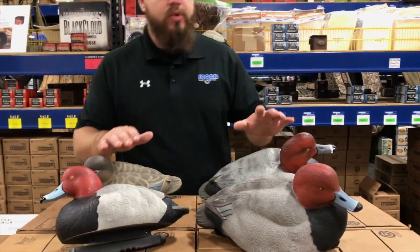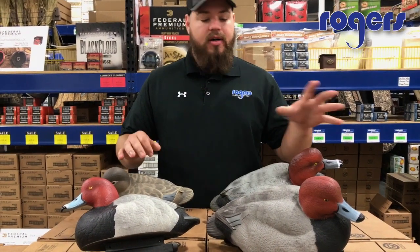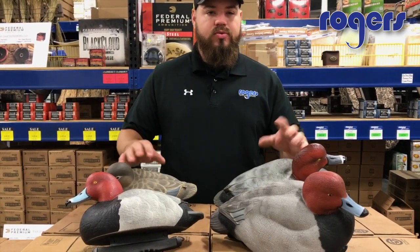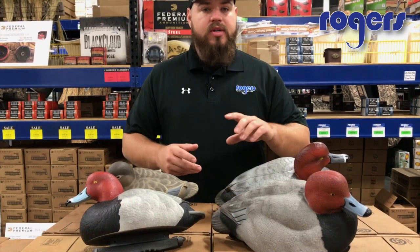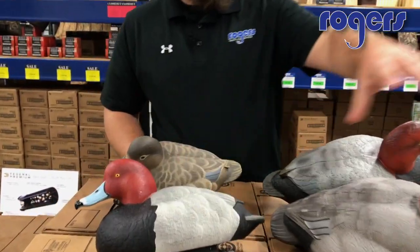What's going on guys? Quick review on redheads — another diver decoy review. We've got three models up here right now: an oversized from GHG, a pro grade from GHG, and this one being the Avian-X.